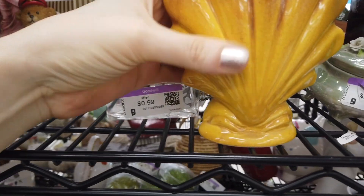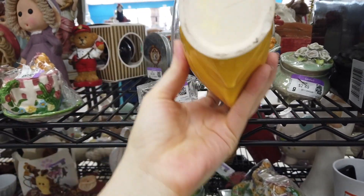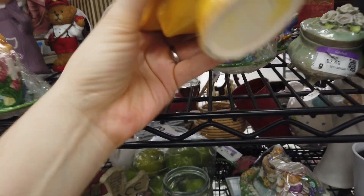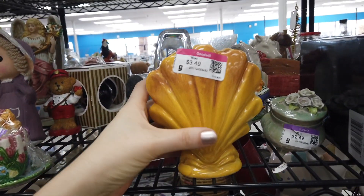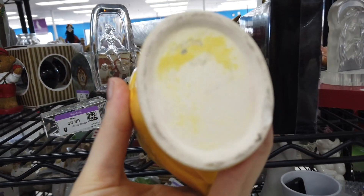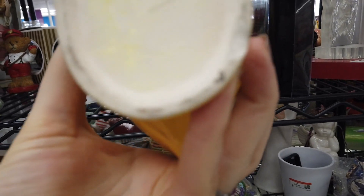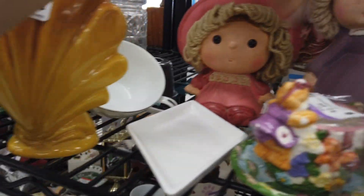Next I saw this vase that looked like it was done in art deco style. I was trying to determine if it was modern — it did look modern, didn't have any crazing or aging to it, and something about the paint on the bottom threw me off. So even though I really liked it, I decided to leave it there because I just couldn't confirm it was vintage.